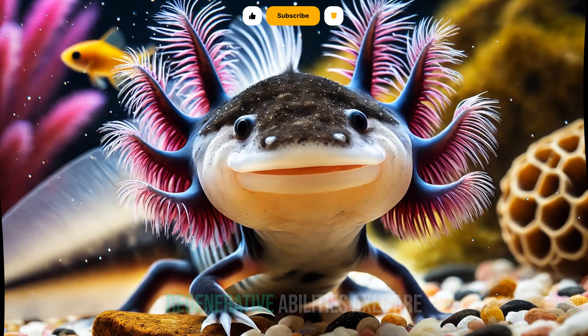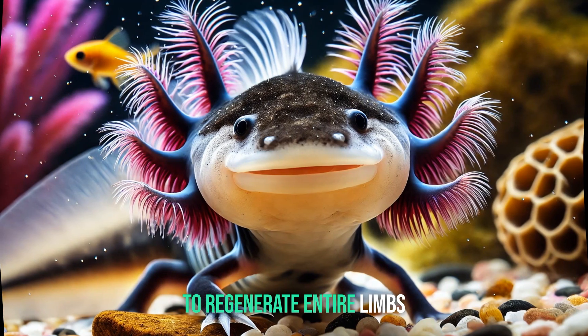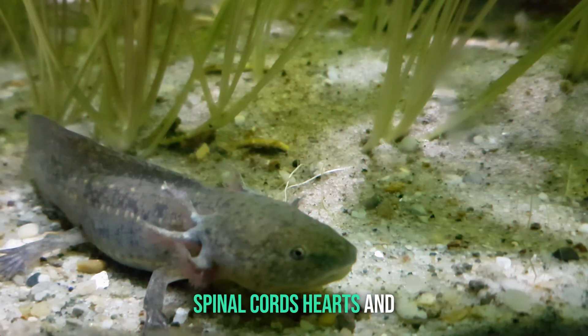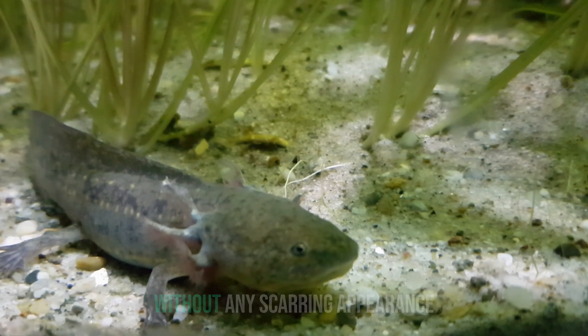Unique features — regenerative abilities. Axolotls are renowned for their ability to regenerate entire limbs, spinal cords, hearts, and other organs. They can even regenerate parts of their brains without any scarring.